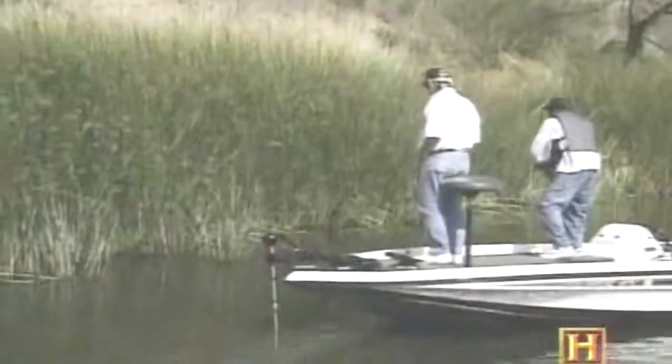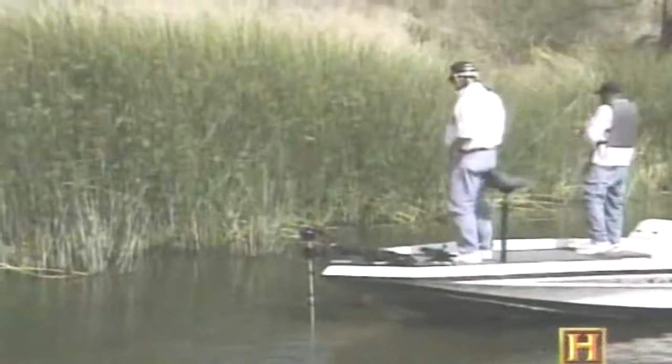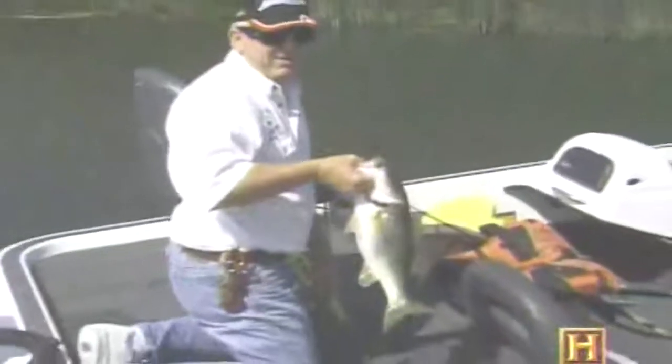I came out here on Wednesday to pre-fish, and I was checking another fellow out there that was fishing with live bait, and I watched him catch three really nice fish. I told my partner this morning I'd like to go there and let's see what happens. We started catching these four- and five-pound fish, and it turned out it was a great day.